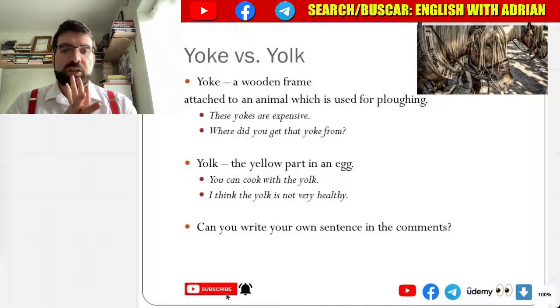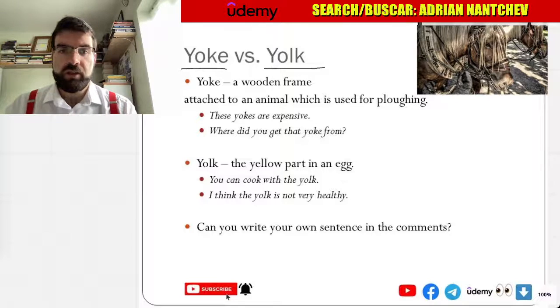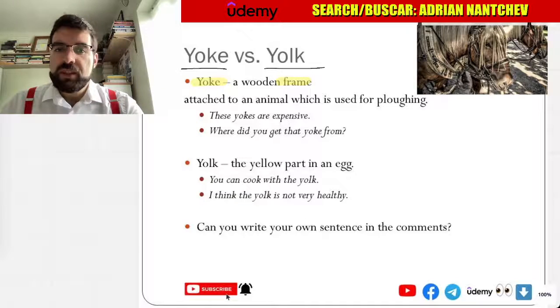All right, Language Explorers, let's look at today's commonly confused words: yoke and yolk. So yoke — a wooden frame attached to an animal used for ploughing.